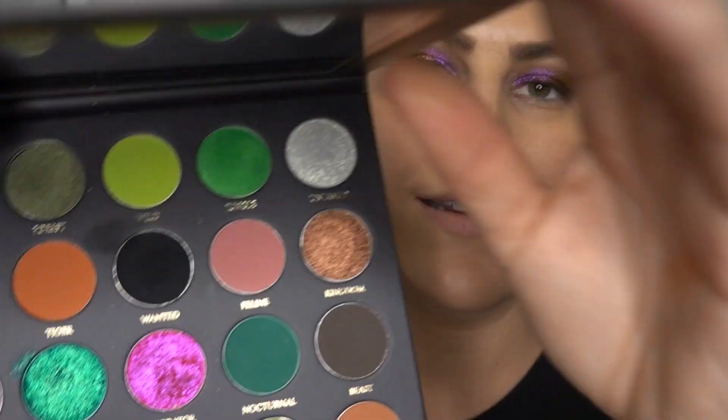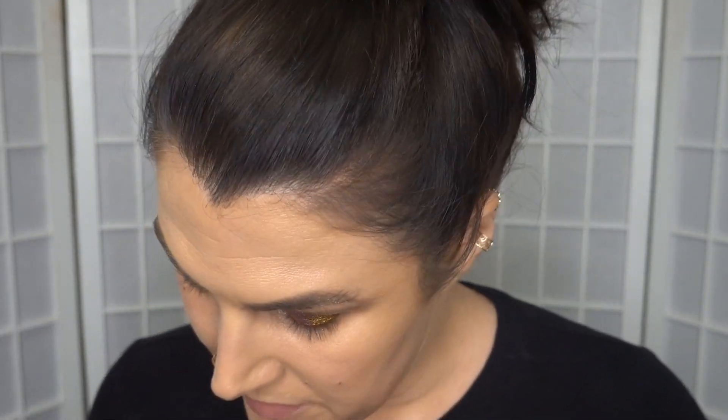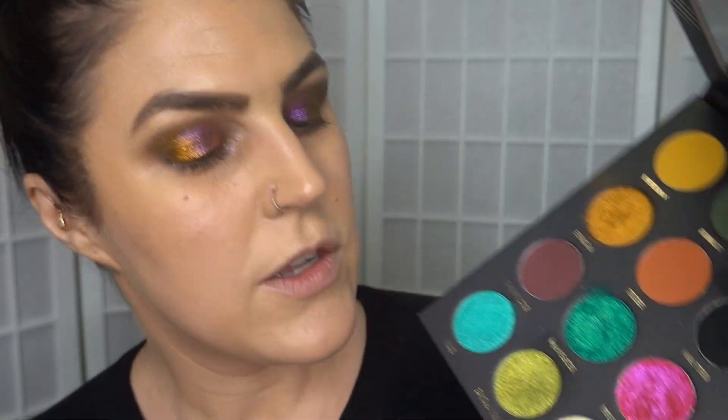I'm going to skip to under the eye and then we'll come back and tweak things. Under the eye I want to go with that Maneater shade — this beautiful one here. I might lay down a bit of a matte underneath that. I think I'll take this shade here, Nocturnal. It's going to be so dramatic.